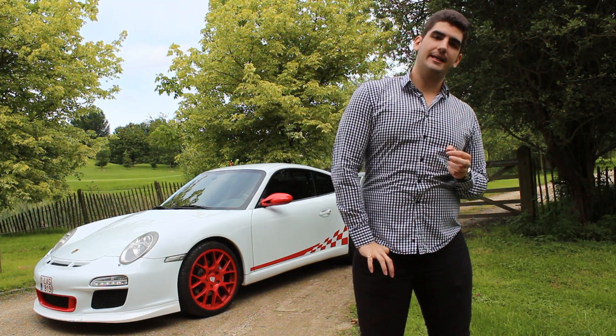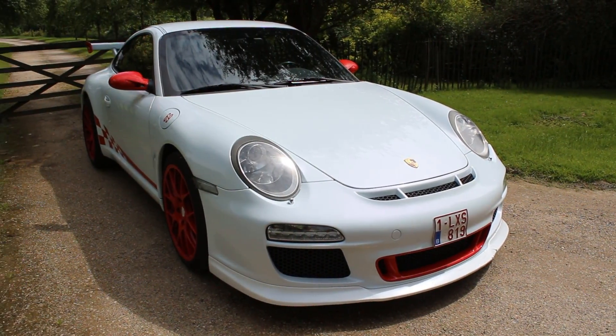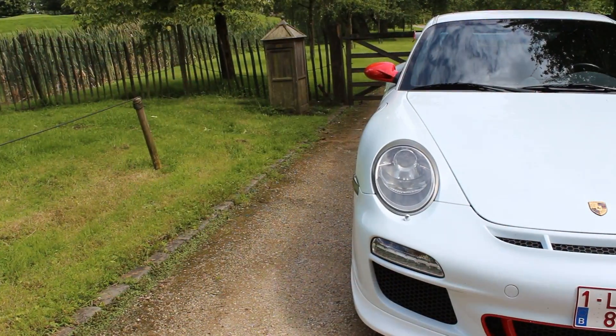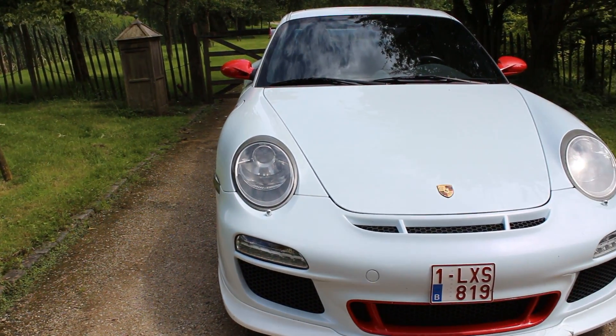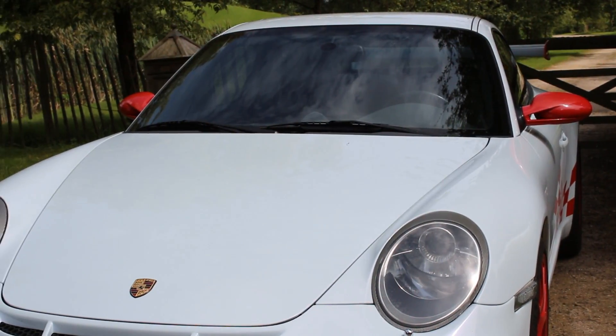So without further ado, I'll just grab my keys, jump inside the car and start up the beast for you. Back in the 1950s, Ferdinand Porsche gave the Porsche 356 to the world. This car was to become the first model from a brand recognized today as one, if not the best sports car manufacturer on the planet.